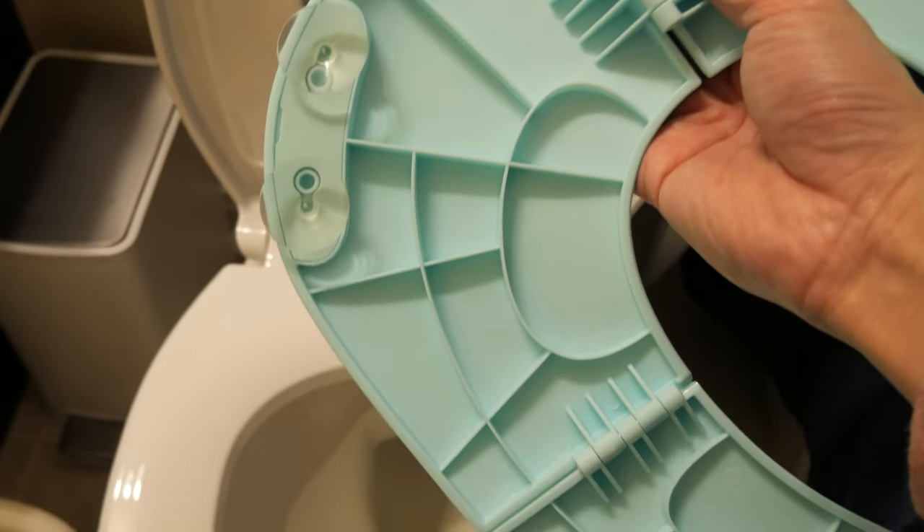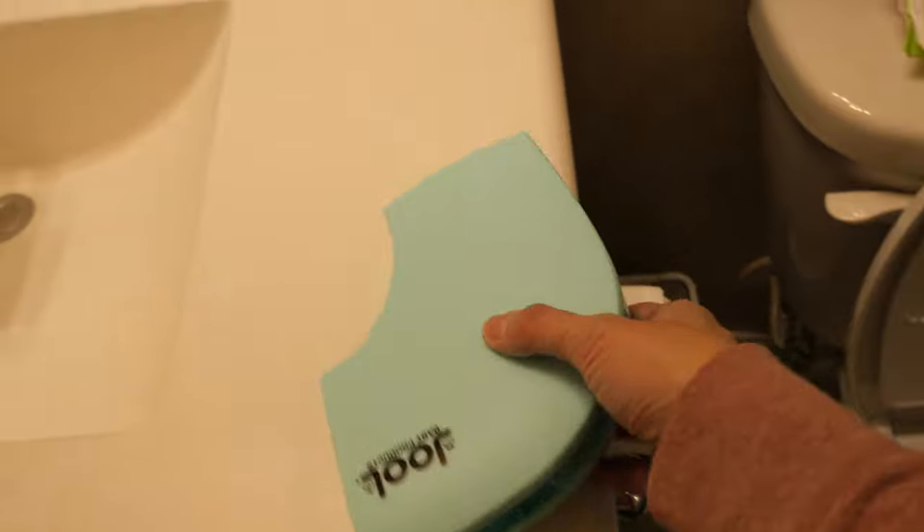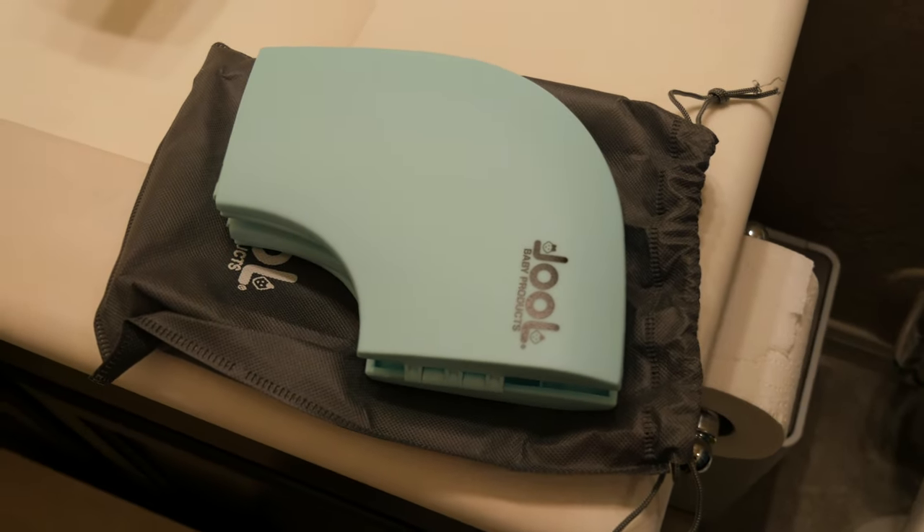This Joél seat has suctions that are very powerful, so once you put it on, it's going to take a while to get off. While strong suction is great for stability so your child doesn't slip, it's also a downside when you want to remove it from a public toilet seat. It folds up fairly easily — just fold it up and put it in the included travel bag, then toss it in your diaper bag. One tip: if you encounter automatic flushing toilets, carry some post-its to cover the sensor so it won't flush randomly while your child is sitting on it.